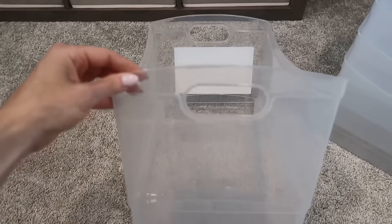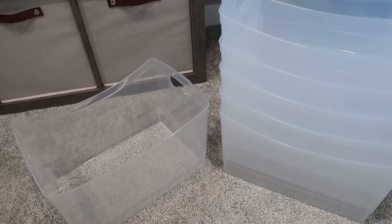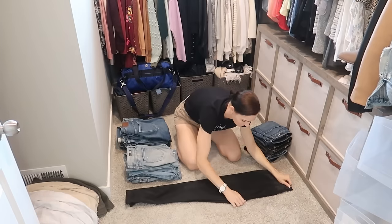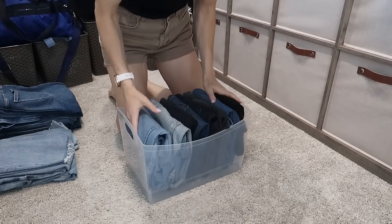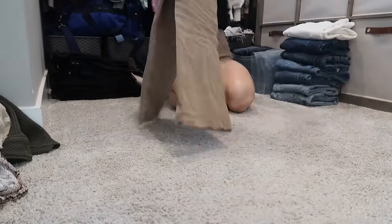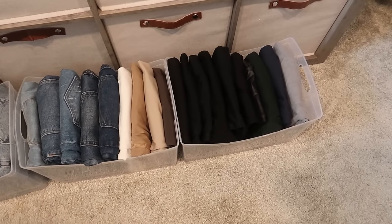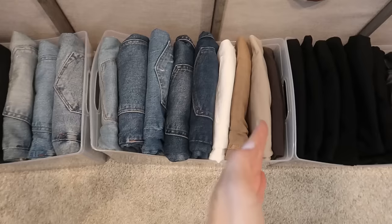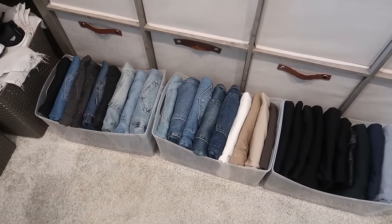I love these large clear bins from Walmart — I come back to them time and time again. They're clear, so you can see the contents easily, which is exactly what my client wanted. When I fold jeans, I fold them about four times and can fit around eight jeans in just one bin — you can do this with shirts, sandals, scarves, hats. Organizing all the pants so they stack vertically means they're less likely to tip over on the shelving.